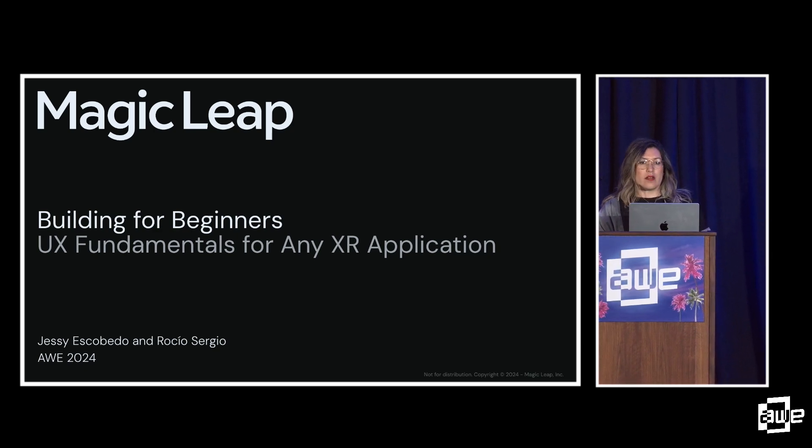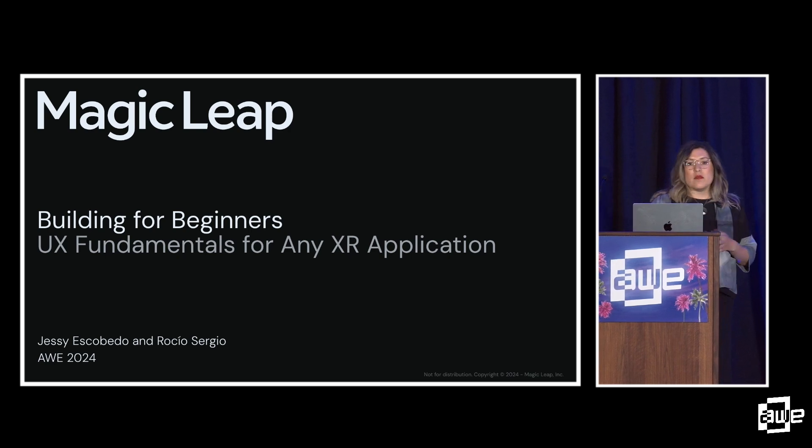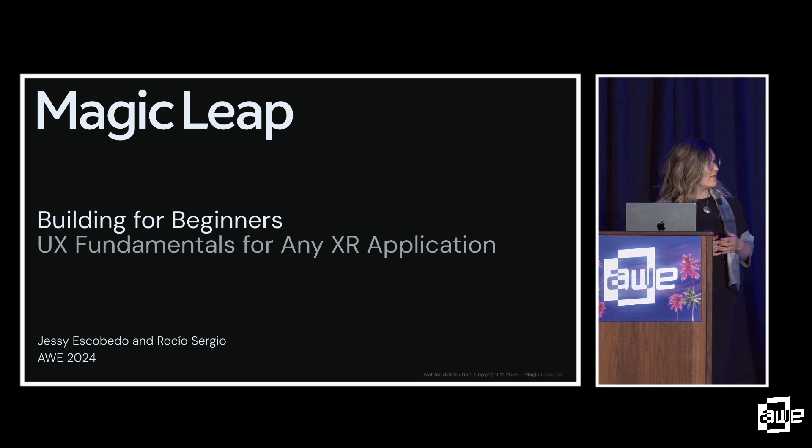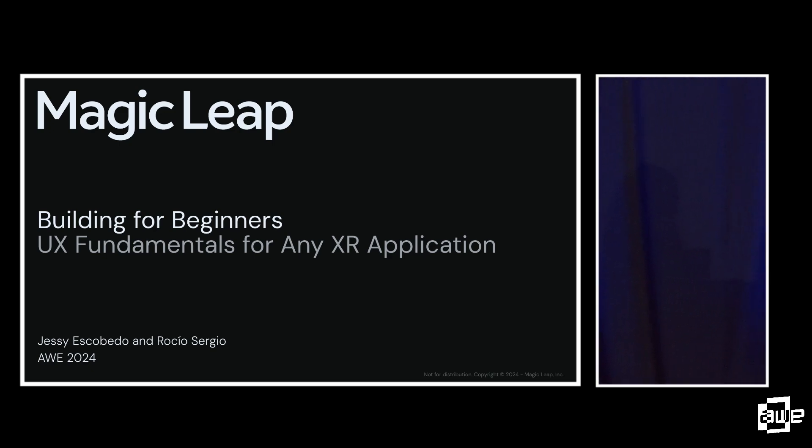My name is Jesse Escobedo and I'm a senior product designer on Magic Leap's product strategy team, working on our platform and first user experiences. Today I'm sharing the stage with Rocio. Hi everybody, my name is Rocio Sergio, I am a UX researcher on the product research team at Magic Leap, and my work is basically investigating and improving the experience of our Magic Leap apps and OS.